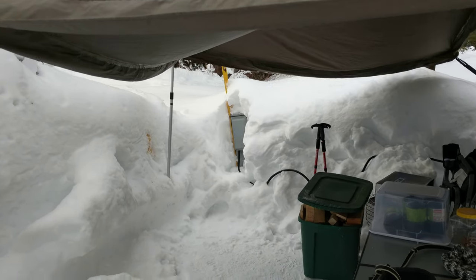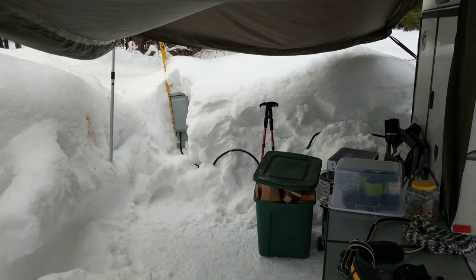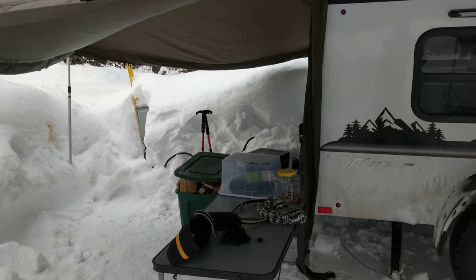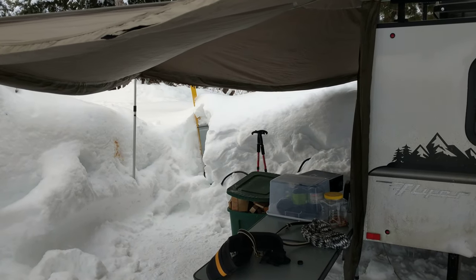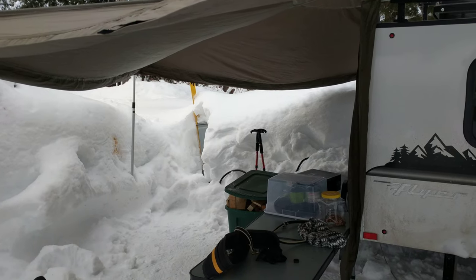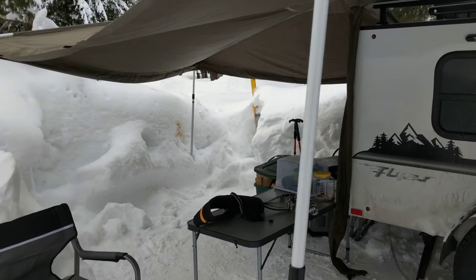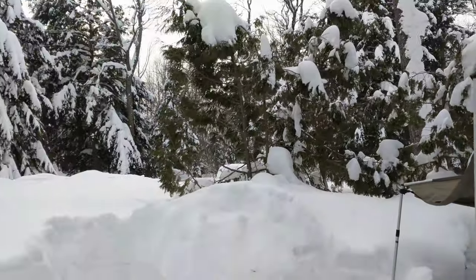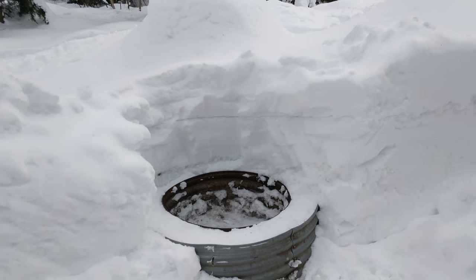We have electric, and that's the first question people ask me — yes, we have an electric outlet. We also have this hunting blind to keep a little bit of privacy from the wind and snow. It snowed the first night and the second night, but today was nice with beautiful blue skies. I'm ready to get a fire going.